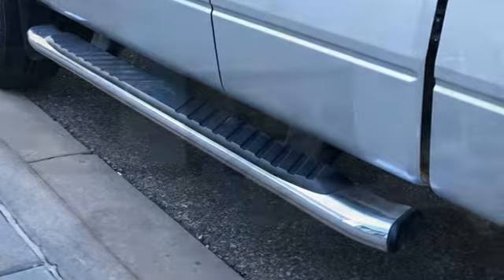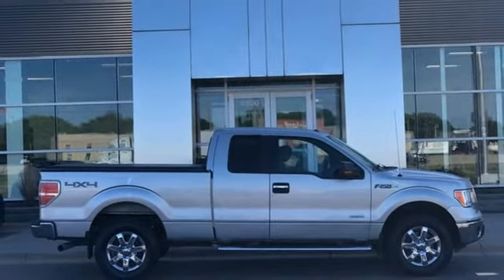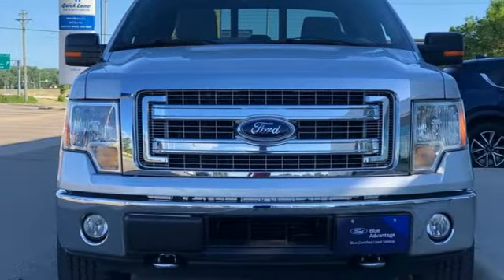Manual tilting steering column, front tow hooks, electronic shift on the fly, and automatic transmission. There's even more to see in person — take it for a test drive today.